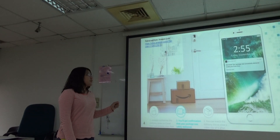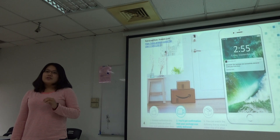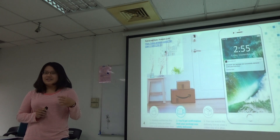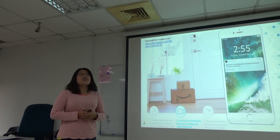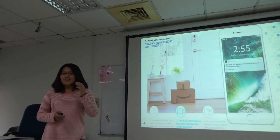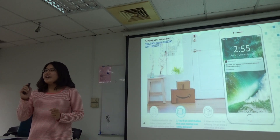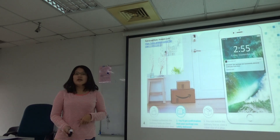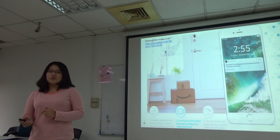So how does it work? When a delivery person arrives at the home, they need to scan a barcode on the package. The Amazon server receives the signal and unlocks the door. Then the delivery person can enter the house, put the package down, and send another signal to lock the door again.